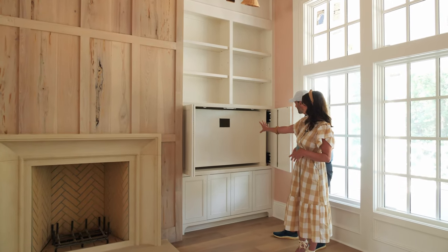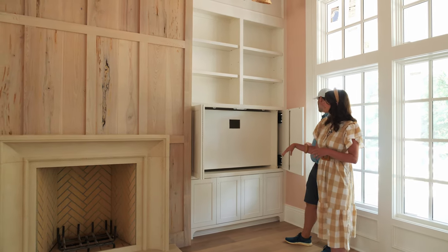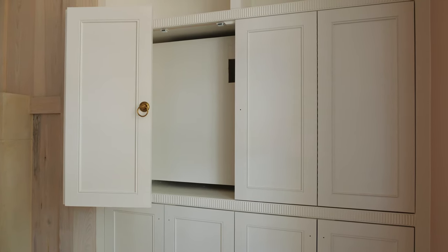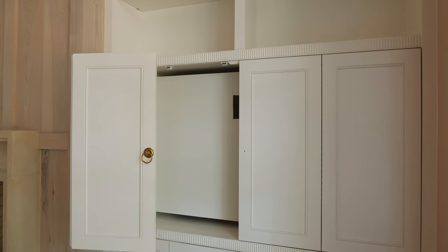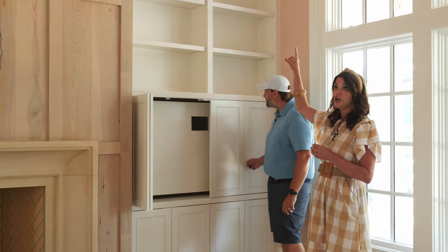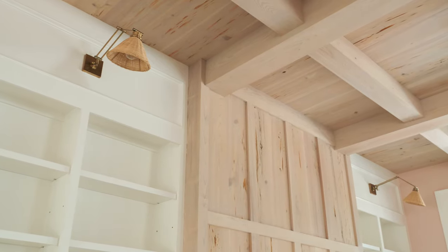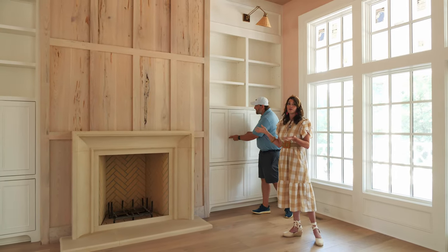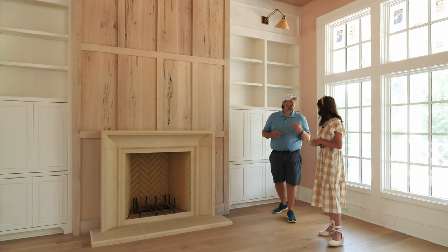We've got the TV hidden behind doors in the built-ins on either side. Tying into the rattan material that Jason loved in the kitchen, we're tying it into the built-ins in the great room too. I found these adorable rattan sconces at Ballard Design, and we painted all the trim in here pure white, which is kind of our go-to white.